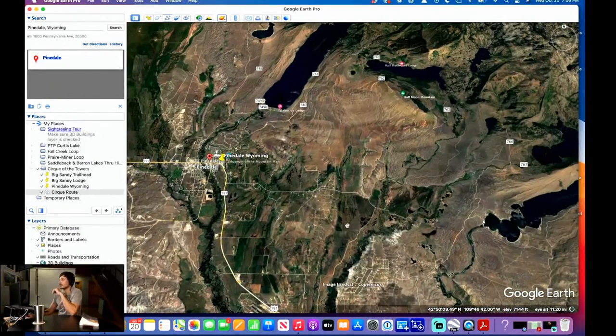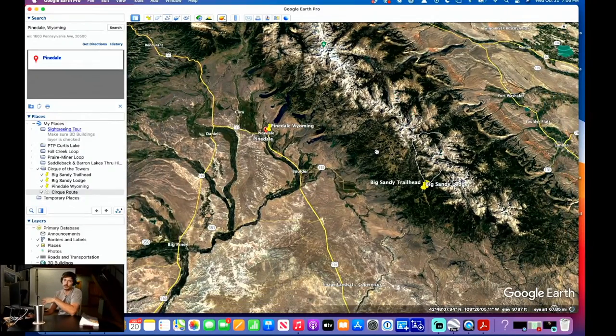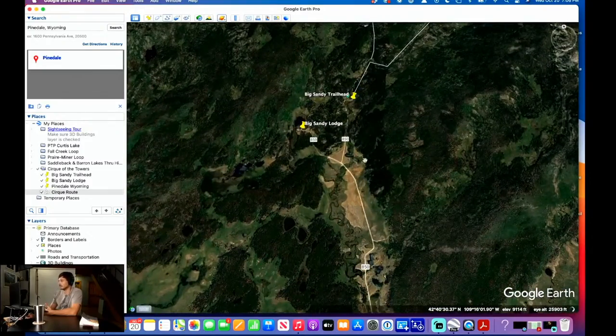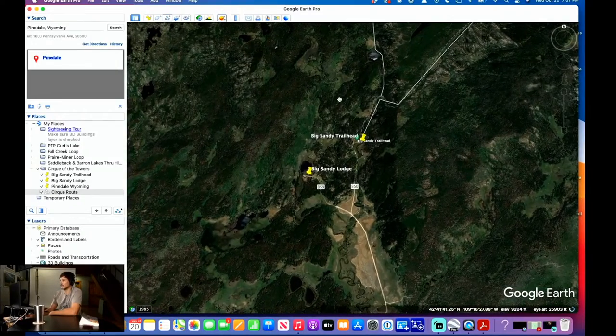The drive from Pinedale to the trailhead is about two hours along a dirt road. It's not very far in distance — you're just traveling 20–25 miles an hour. I would recommend a higher clearance vehicle, though I did pass a little Honda Civic doing it. So it's not the worst road, but it can get a little bumpy. You can see the road here — it kind of cuts up through to the Big Sandy Trailhead.